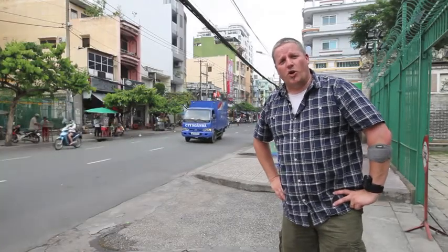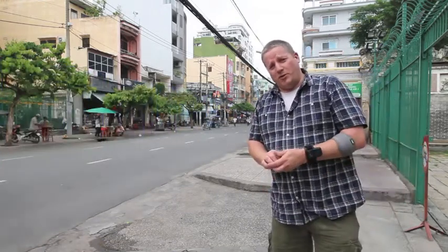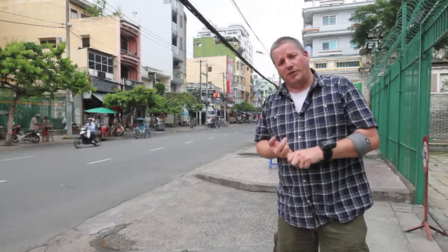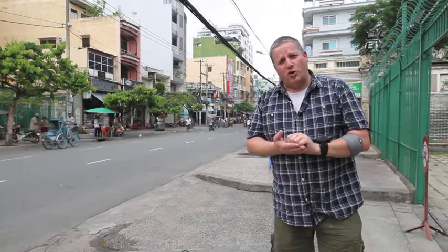Hi, it's Glen here from creativephotoworkshops.com.au. I'm in Ho Chi Minh City, Vietnam doing the Tamron Two Lens Travel Challenge. I'm traveling with the Tamron 15-30 2.8 and the Tamron 28-300. That's all I've got. We'll see if we can make the most of our shooting opportunities.